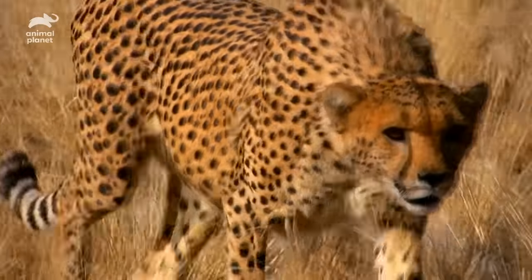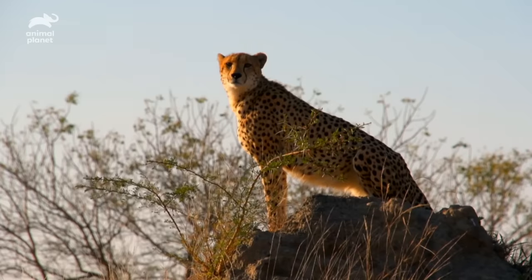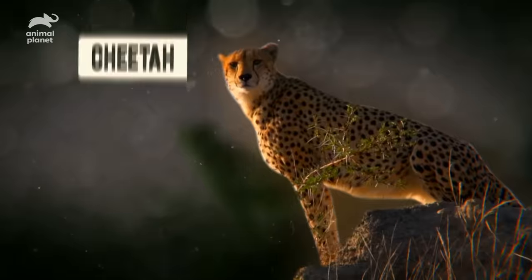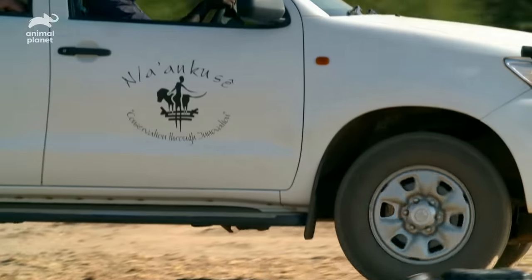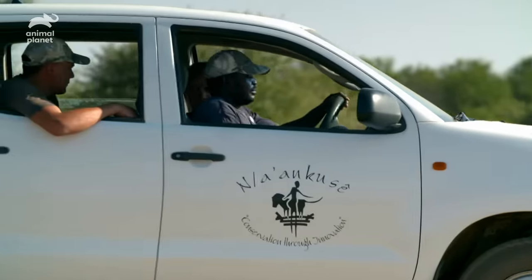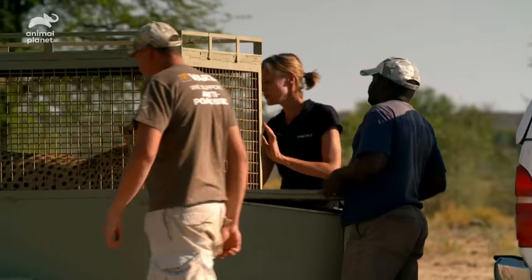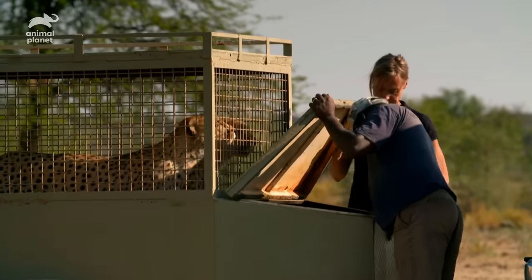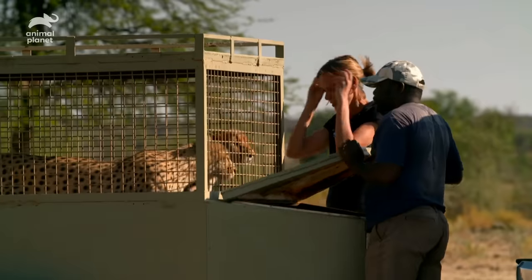There are just 7,100 cheetahs left in the wild, and Namibia in southern Africa has more than any other country on Earth. The Nan Kuse wildlife sanctuary is home to several orphaned cheetahs — among them Athena, Bolt and Bullet — all under the watchful eye of their human keeper, Colette Massier.